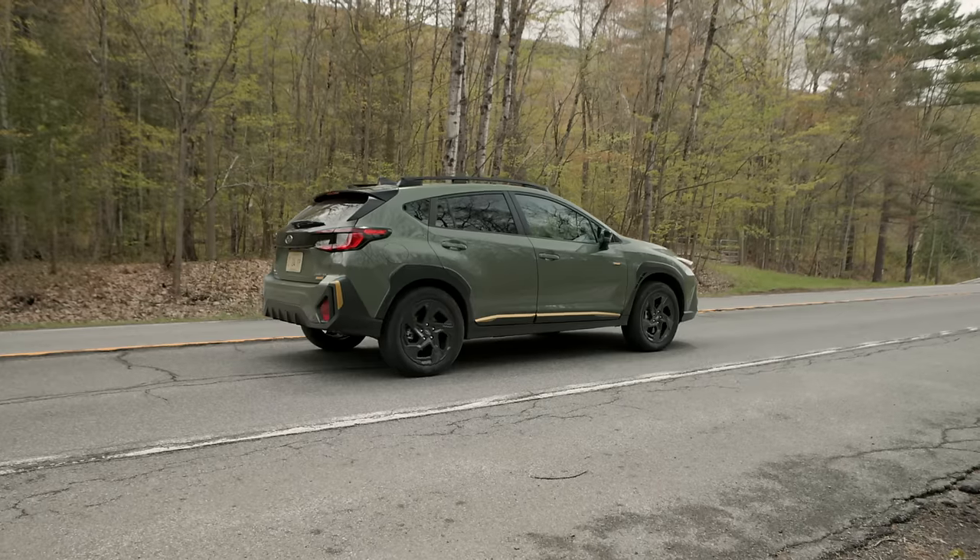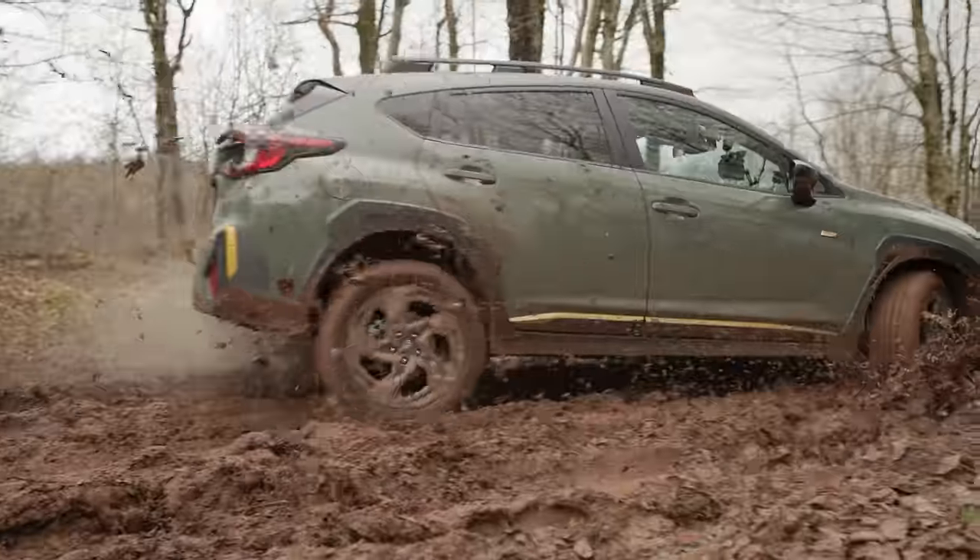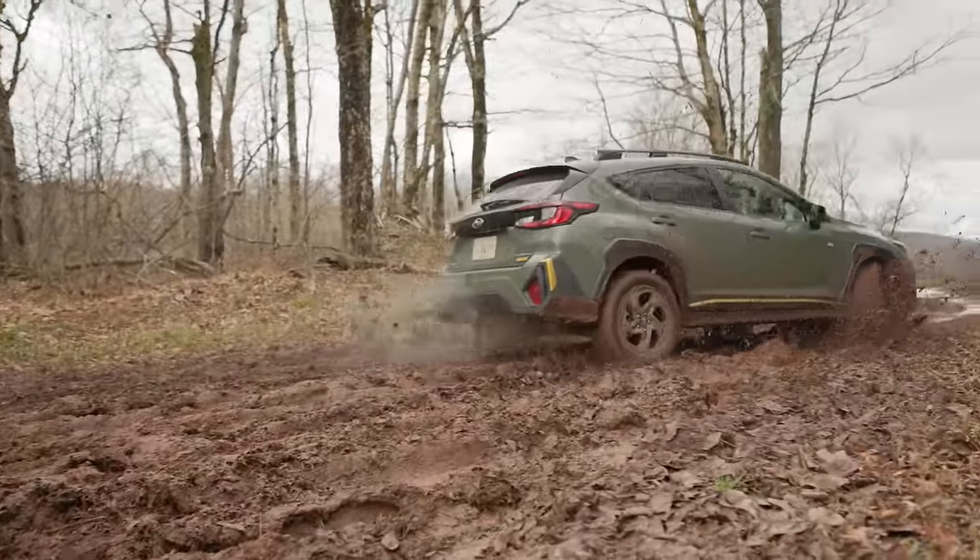This is now the most powerful Subaru Crosstrek you can buy. We have a full review and off-road test right now on Driving Sports TV.